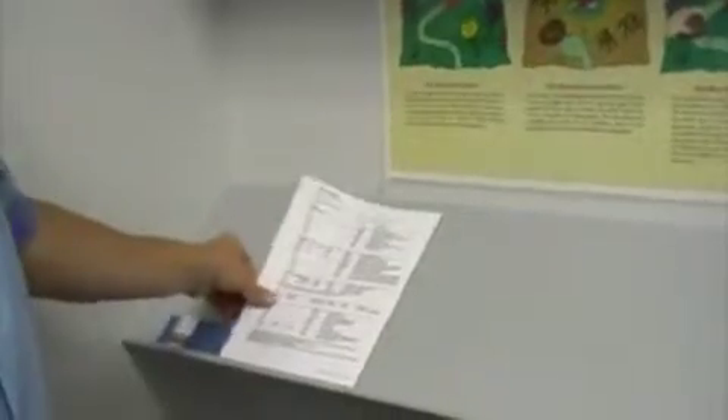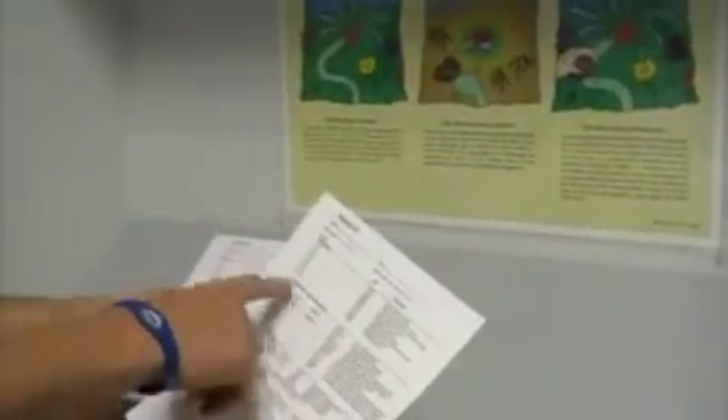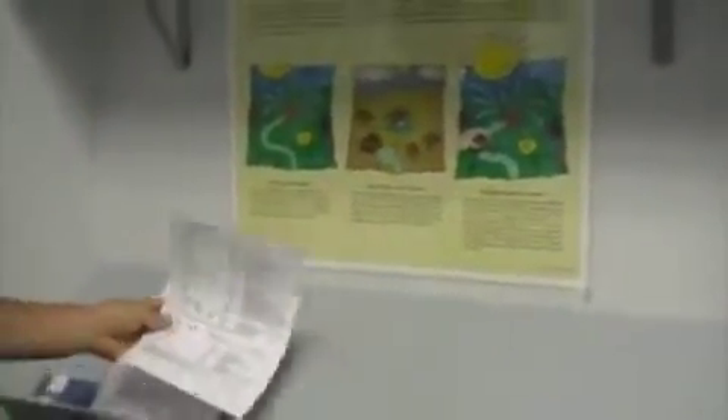If we're doing a 98941, 98940, mechanical traction, therapeutic exercise — if we did a new patient exam, re-exam, what x-rays we took — it's all there, and then the patient takes it up and it's placed in the computer.